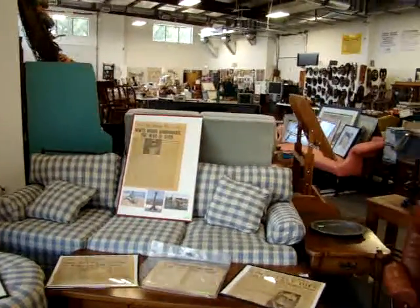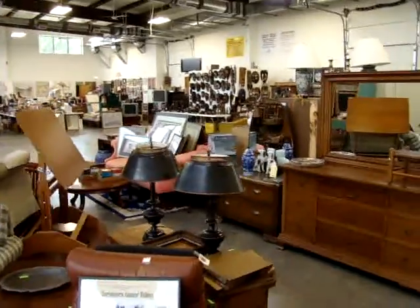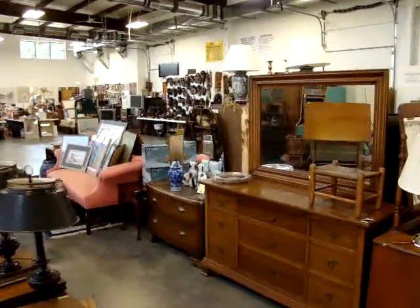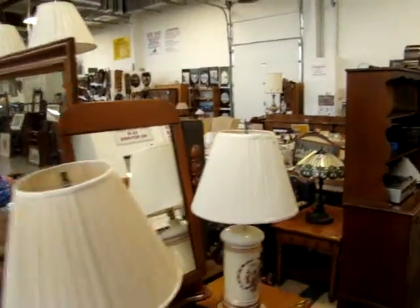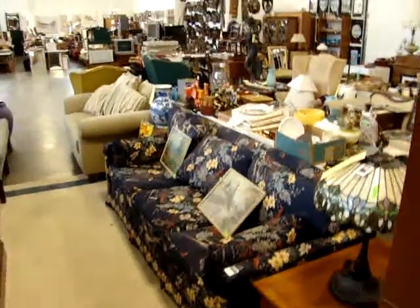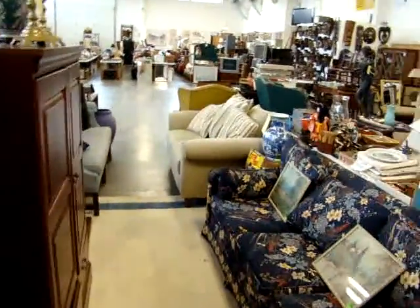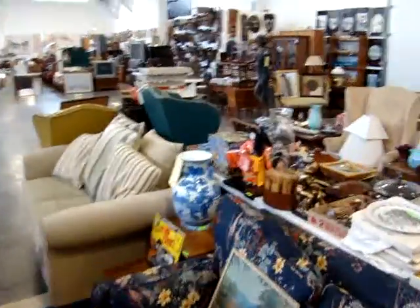Hello and welcome to Dixon's Auction Gallery. The preview you're about to see is for our Wednesday night July 6, 2011 weekly estate and consignment auction. We hope everybody had a fantastic 4th of July and everybody's safe at home. Come on out this Wednesday night for some fantastic bargains — a lot of great collectibles in this auction.